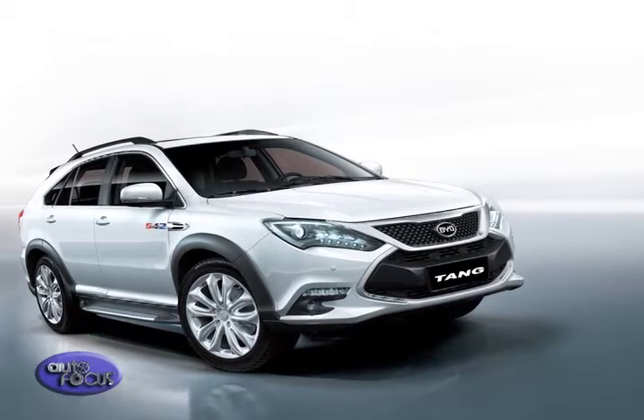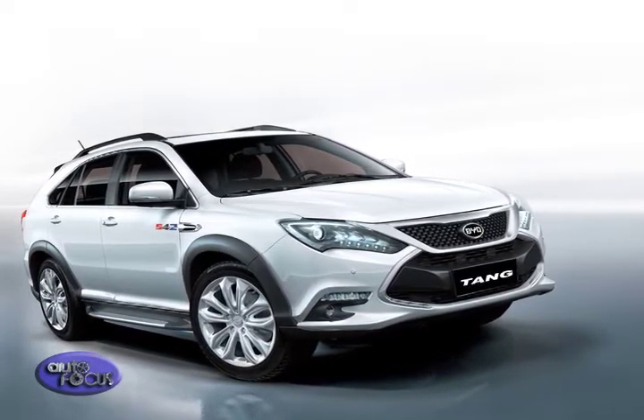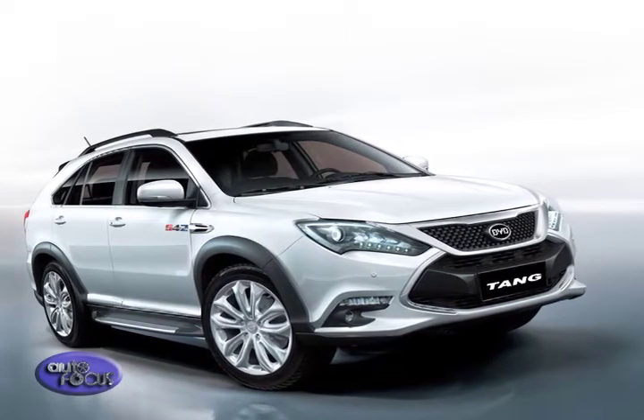Yes, actually there is. BYD has plans of launching what we call the Tang. The Tang is the second dynasty of China, and it's basically a SUV which has a two-liter turbo engine and 250 horsepower each electric motors, producing a total of 500 horsepower. That's something to look forward to, maybe by the end of 2015.